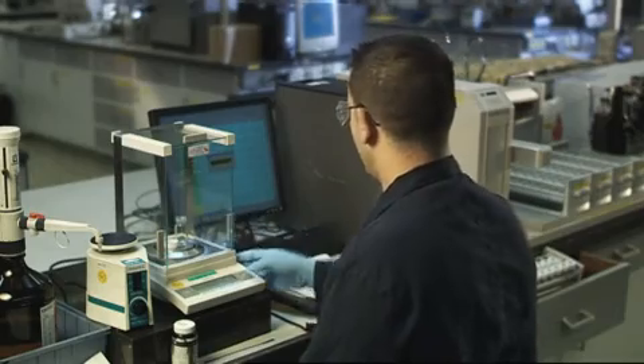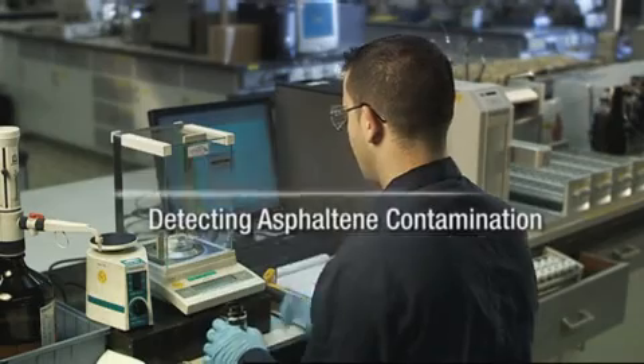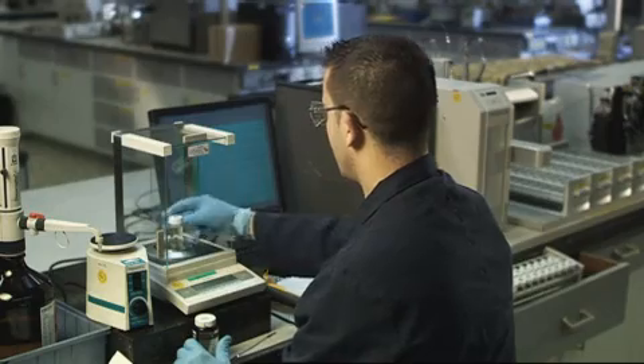This includes the ExxonMobil patented Detecting Asphaltine Contamination Test to measure the amount of asphaltines present in engine oil running on heavy residual fuel.